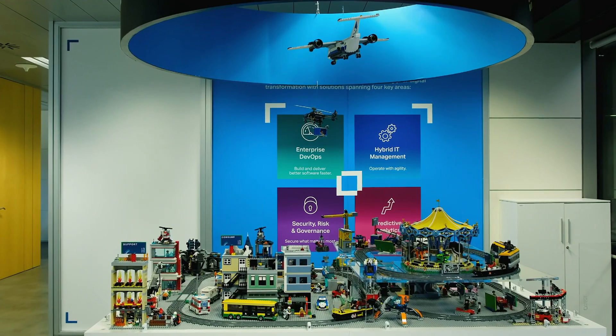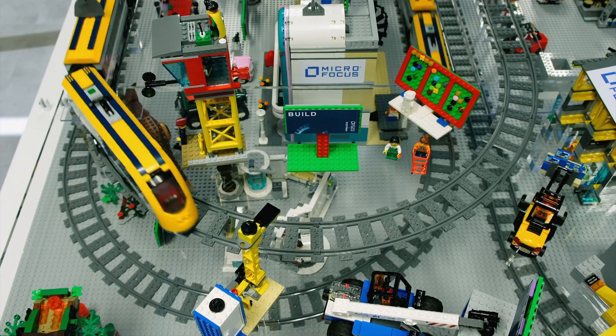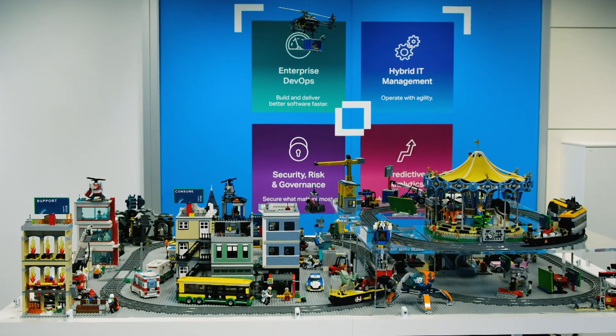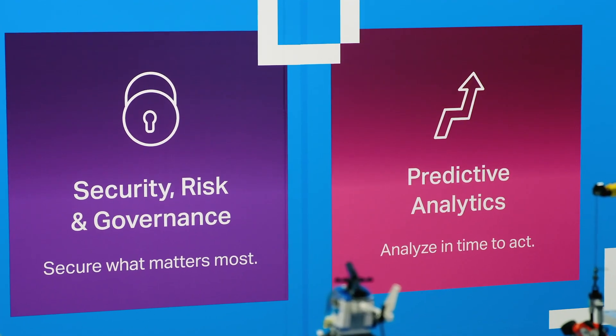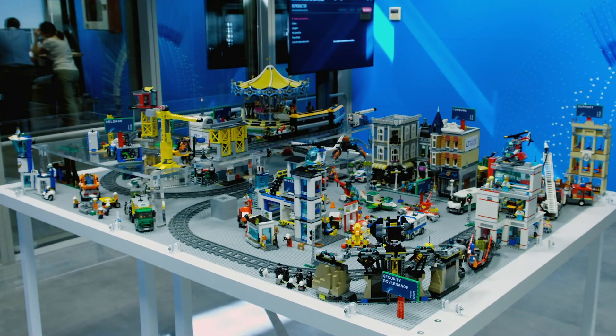Welcome to the LEGO City of Accenture and Microfocus in the Líquido Studio in Madrid. This city is a representation of a working IT organization using more than 20,000 LEGO pieces. The city will help us explain our value proposition in the four focus areas that Microfocus and Accenture are jointly working on: digital transformation, speed up releasing of products and services, increased operational agility, security, risk and governance, and predictive analytics. Let me walk you through these four focus areas in the LEGO city.